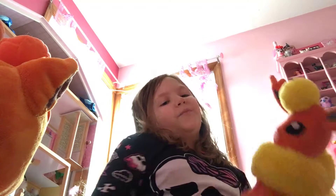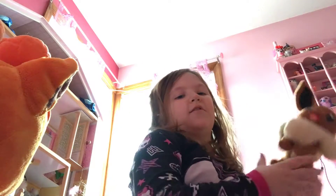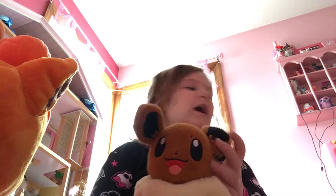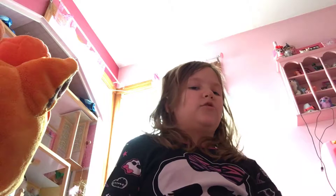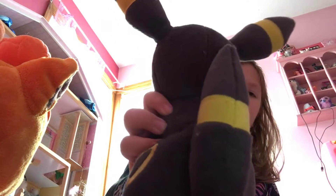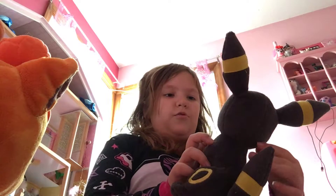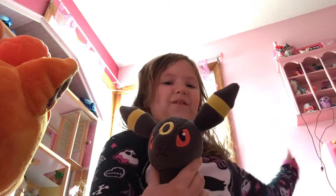Flareon is so super cute and I might make videos with it. I have this Eevee too — I don't know where I got it, but this box is like all the Eeveelutions. Here is the Umbreon — it's not the one with the ripped tail because it doesn't have a ripped tail. I might wash this one too.